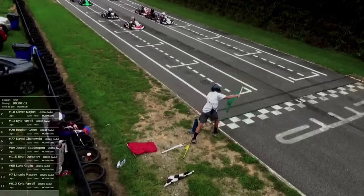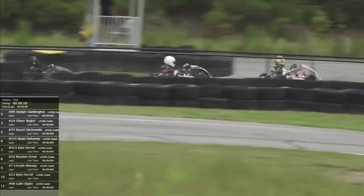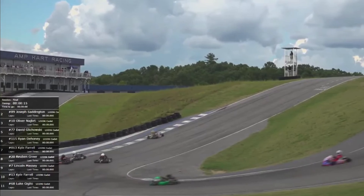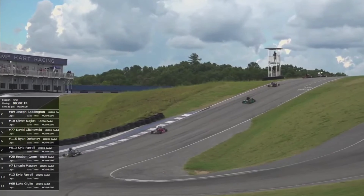We got a green! We're underway! Let's check them out as they go to turn number one. Looks like the driver with the red valence on the outside got the jump through turn number one, and we'll have to check numbers to see if that's Giglio or Saddington.